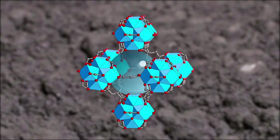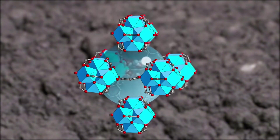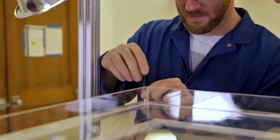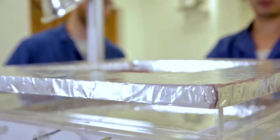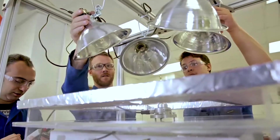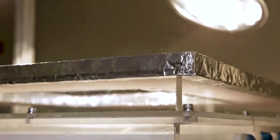In fact, researchers tested a passive version of this technology in Death Valley, the driest place in North America, and it still produced about 160 milliliters of water per day from one panel. That's not a waterfall, but enough to quench a little thirst when nothing else is around. For the bigger picture, imagine every rooftop, greenhouse, or sun-exposed surface turning into a mini water plant.